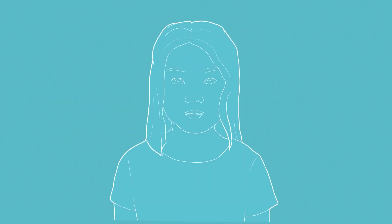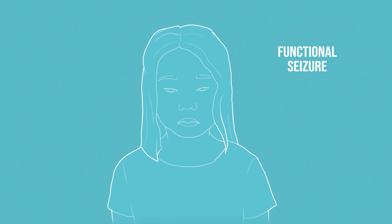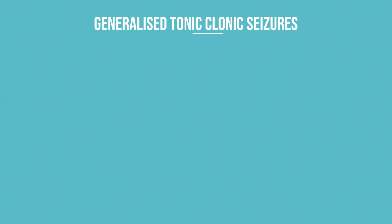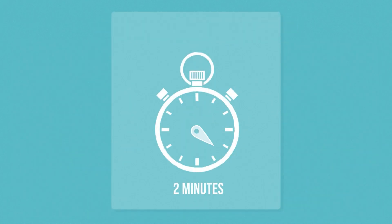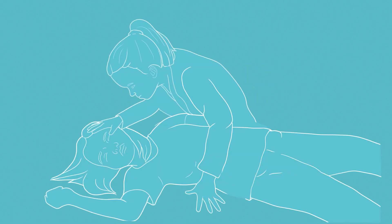Communication: during a generalized tonic-clonic seizure, someone with epilepsy cannot communicate. Some patients with functional seizures will respond. Observe carefully if the seizure changes when you speak to the patient. You can also try squeezing their hands and asking whether they can squeeze back. Duration: most generalized tonic-clonic seizures are over in 90 seconds. In tonic-clonic status epilepticus, periods of convulsive movement tend to alternate with periods of suppressed movement and flaccid muscle tone. Greater than two minutes of continuous motor activity is more likely to be functional. Eyes: are their eyes open or partly open? In functional seizures, patients' eyes are often closed. If you can't open them, this suggests a functional seizure.